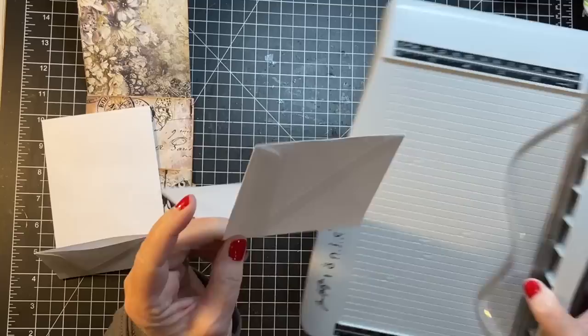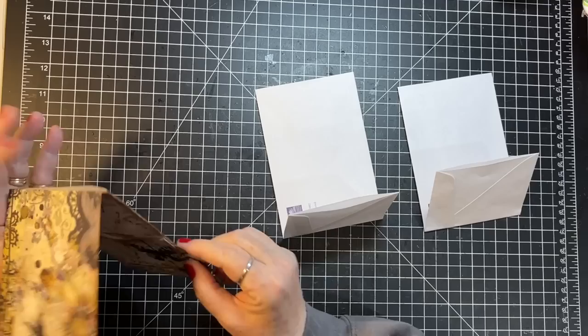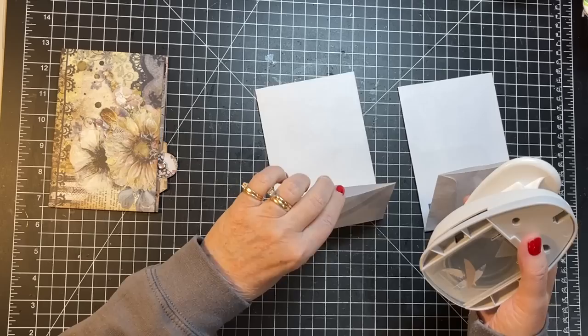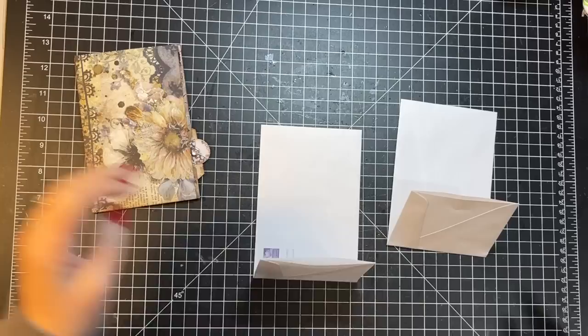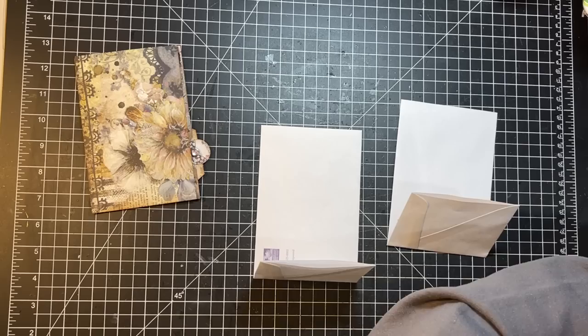We've got it folded up, we've got this end opened up and this end opened up — that's where we're at so far. Now we're going to use some paper and cover things. I'll just grab whatever's on top — maybe this one for one, and this one for another.